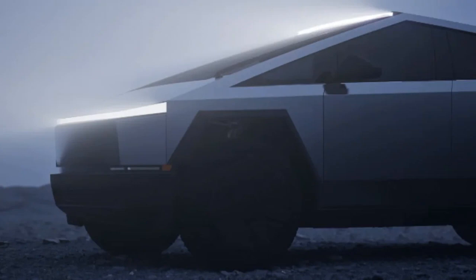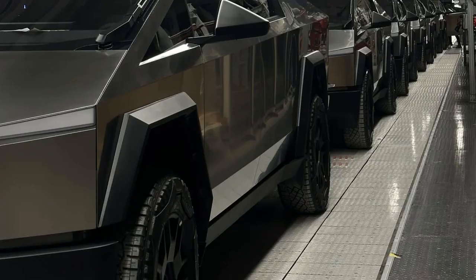Elon Musk's bold statement claiming the Cybertruck as a superior truck and sports car has been met with skepticism. The range extender accessory, described as a toolbox-sized battery, raises questions about portability and practicality.